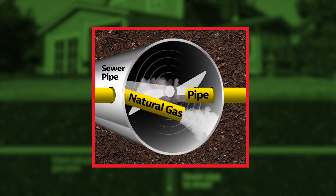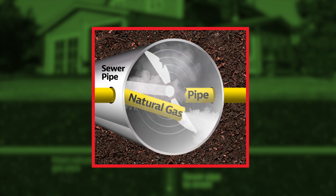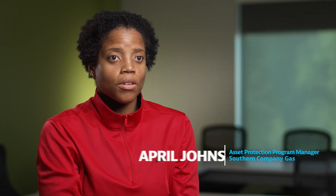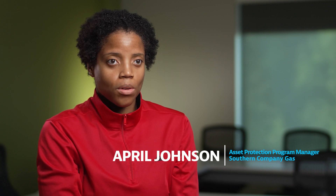This can create a dangerous situation, potentially allowing natural gas to fill the sewer and back up into your home. Here at Southern Company Gas, our number one value is safety first.